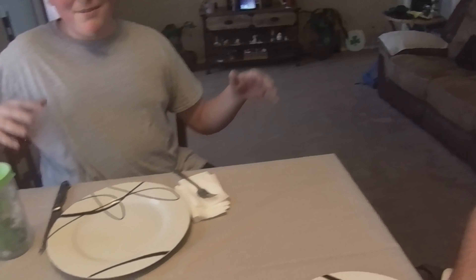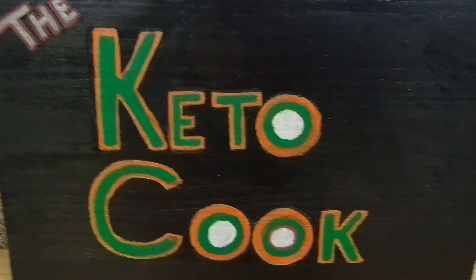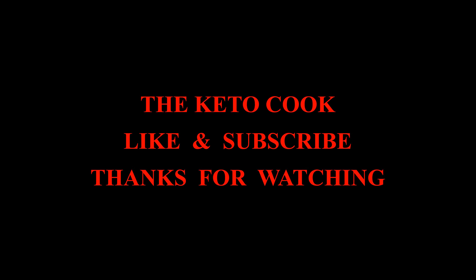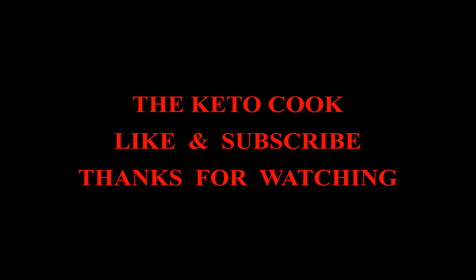My two grandsons asked for the potatoes — I enjoy having them around. But this guy can have the potatoes — no can do for me. Hey, thanks for watching. Like, subscribe, and I'll see you next time. Keto Cook — keto cooking for diabetes. Enjoy!